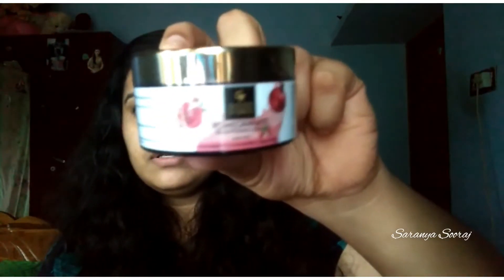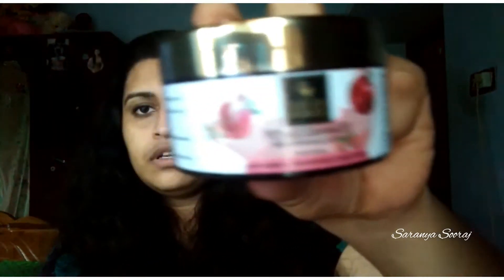The next product is a face scrub — it has a brightening face scrub. No Paraben, No Sulfate, and Cruelty Free. This is a good product.